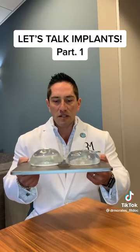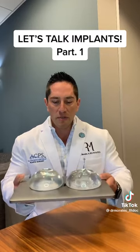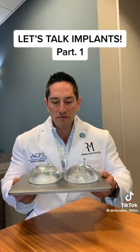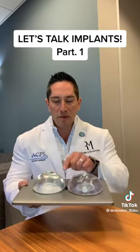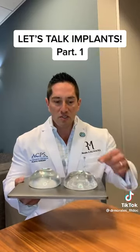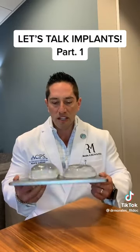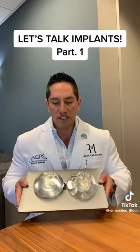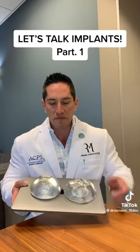It's really about projection — how tall the implant is. If you think about the engineering: to get the same volume inside an implant that's fuller, the circumference — how wide it is — goes down. This is a perfect example: this one is a little wider, but that one is taller.